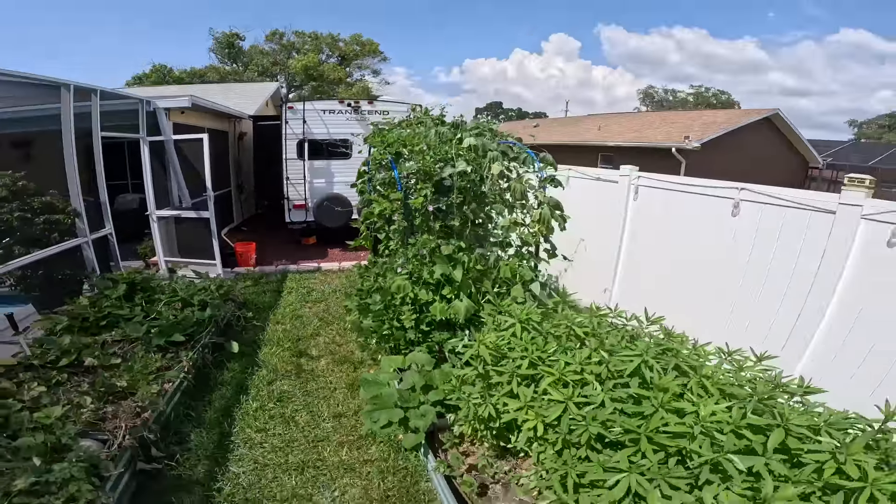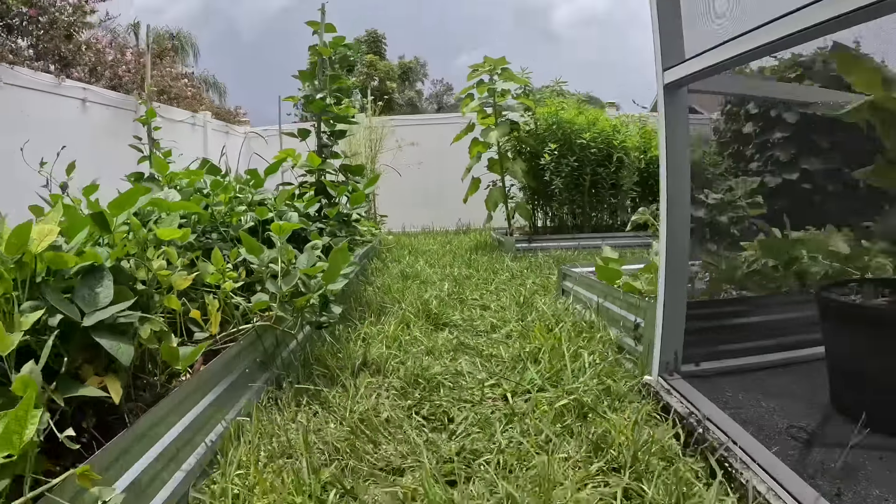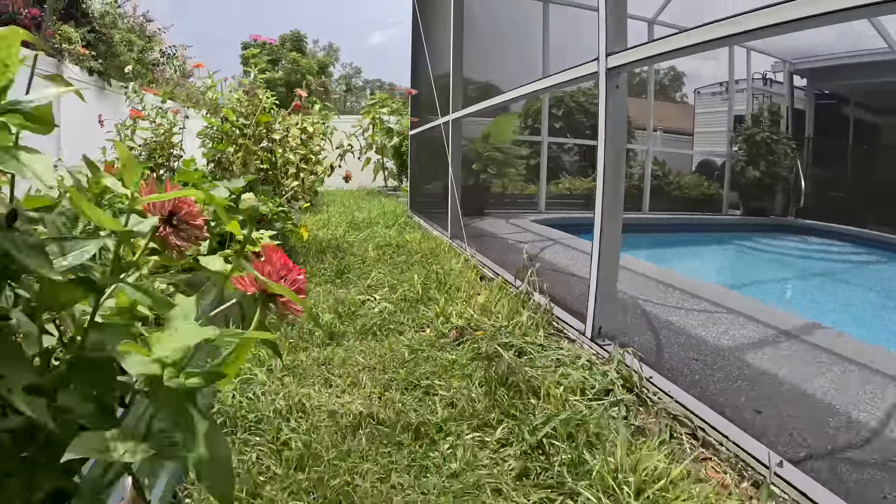Growing a garden in a super hot climate is not for the faint of heart. I'm going to share with you my plans for my summer garden, what I'm going to be planting, where I'm going to plant it, and then even some tips and tricks to getting over this intense heat.